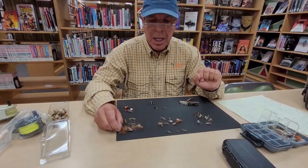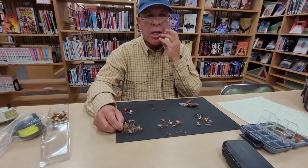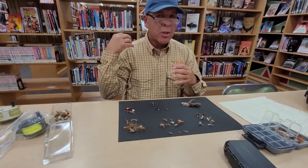I was casting to a rising fish and he kept hitting the hook — I just couldn't get him hooked. Finally I did, and when I had him up to the boat he had stoneflies coming out of his mouth everywhere, to the point where he just couldn't get another one in. But that's what happens during one of these hatches.